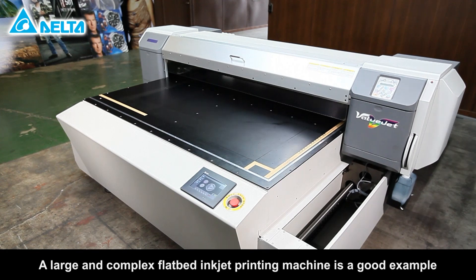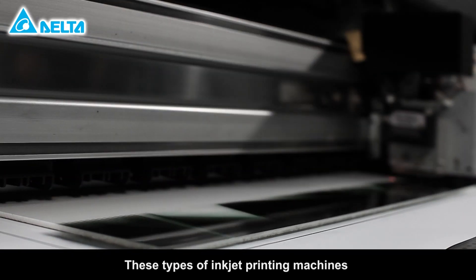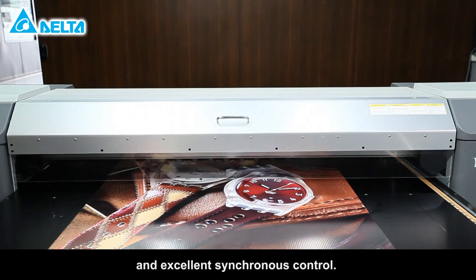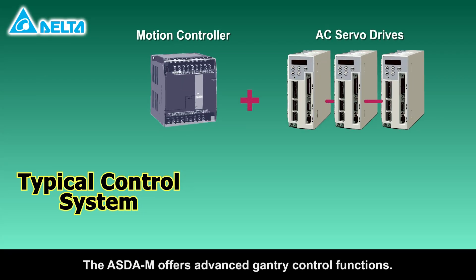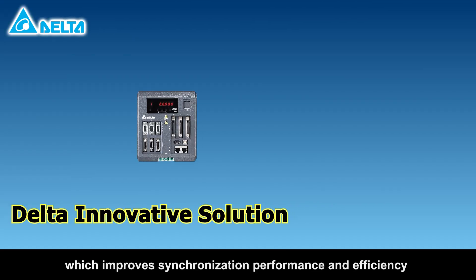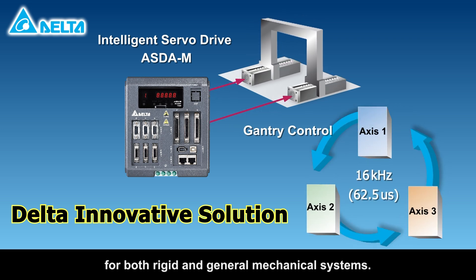A large and complex flatbed inkjet printing machine is a good example for gantry control. These types of inkjet printing machines require high precision, high speed, high stability, and excellent synchronous control. The ASDA-M offers advanced gantry control functions. The commands are delivered to two axes simultaneously with no delay, which improves synchronization performance and efficiency for both rigid and general mechanical systems.